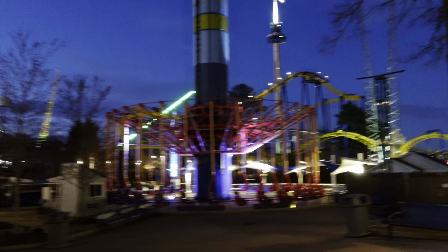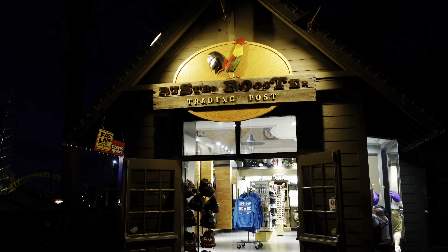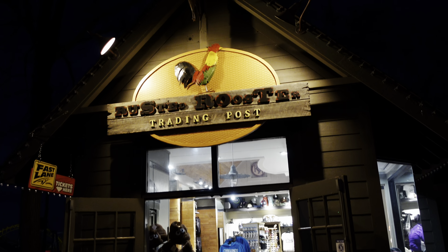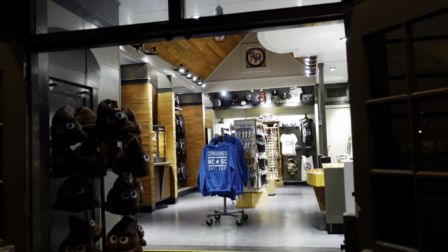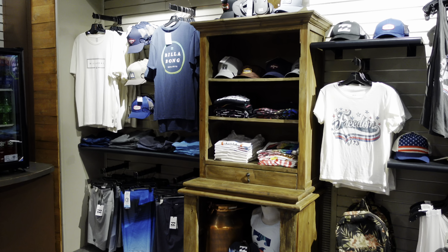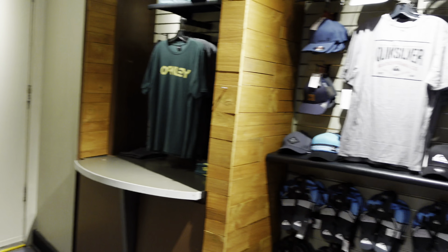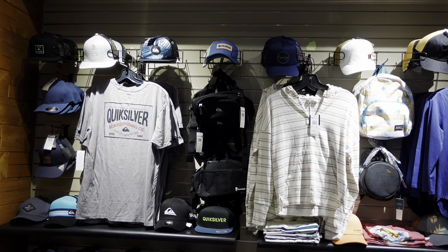The last thing we're going to do for the night is head into the Rusted Rooster store and see if they have anything new. It looks like they have removed all of the rod merchandise and replaced it with Billabong and things like that. So if you're interested in those clothes you can find them here.